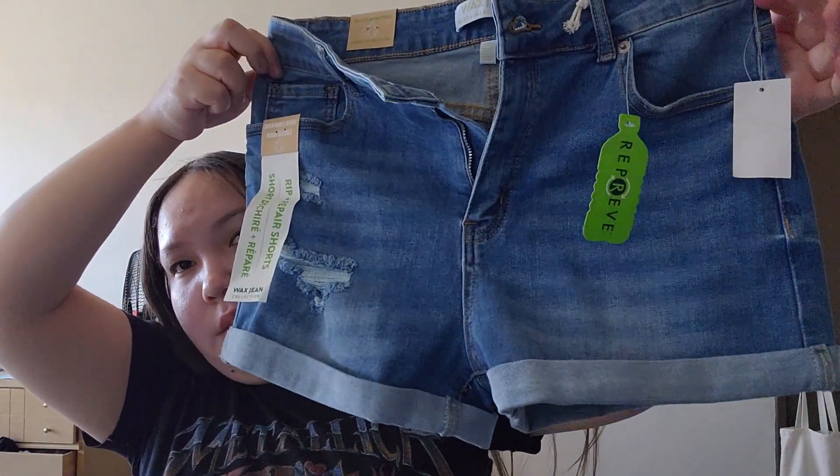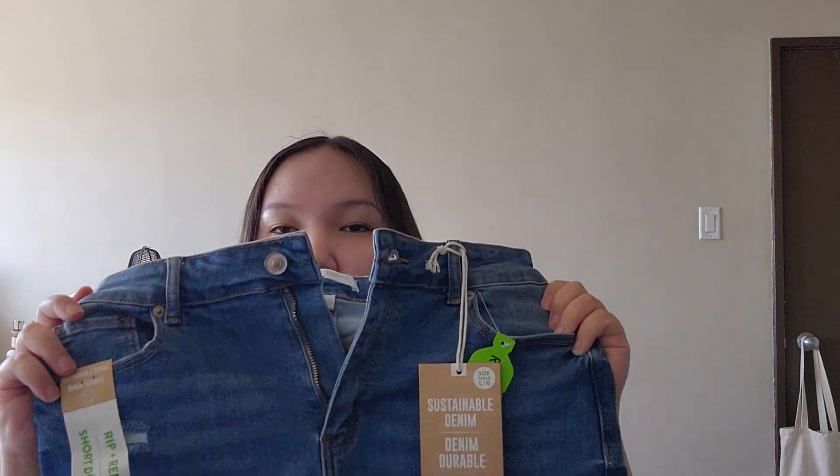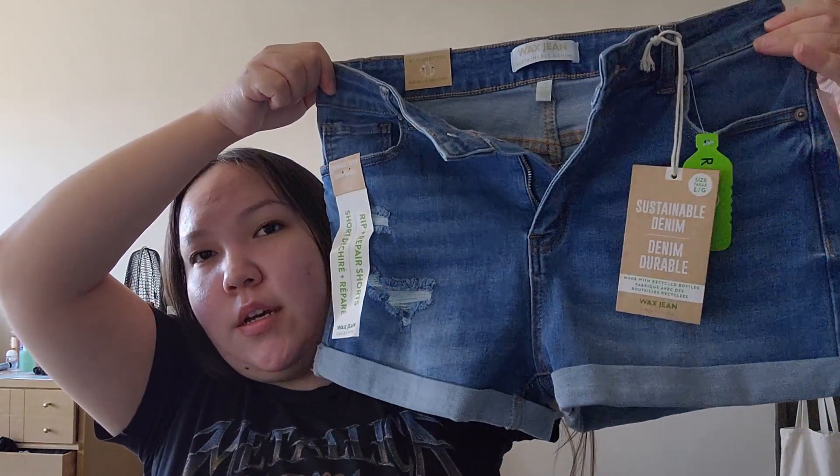That was it for Urban Planet. The next shop I went to was Forever 21. I only got one item — these shorts. They're really stretchy and comfy and cute. Apparently they're made out of recycled bottles, which is pretty cool. They're some basic blue shorts.